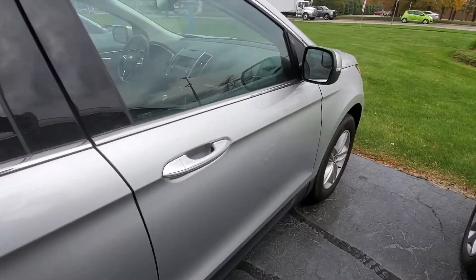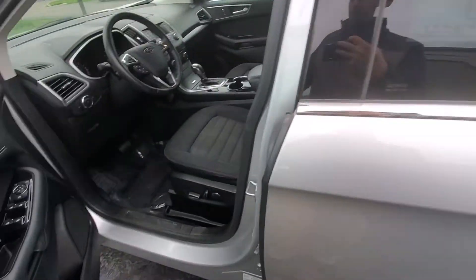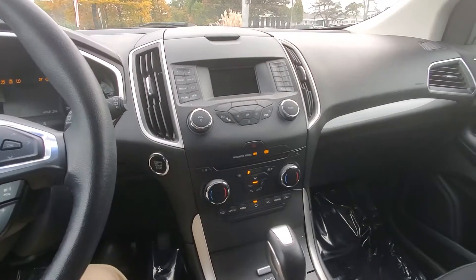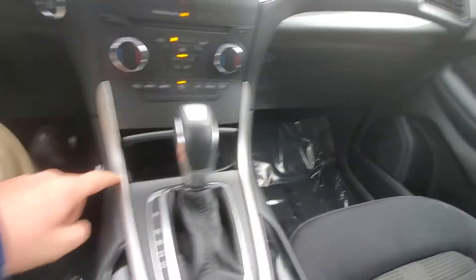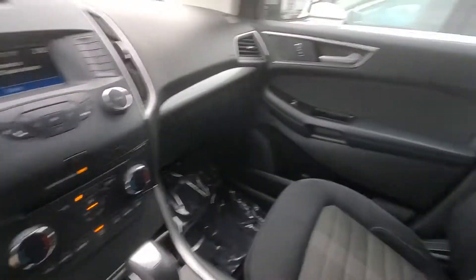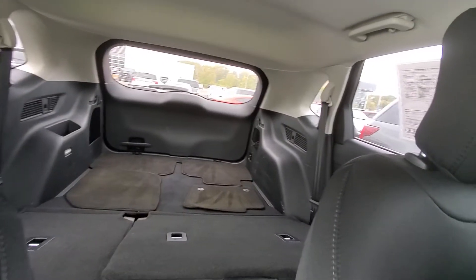It does have keyless entry right there with the code, cloth interior, power seats, push start, an electronic parking brake, a USB port, Bluetooth, XM radio, and you can see tons of cargo space back there.